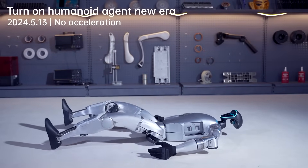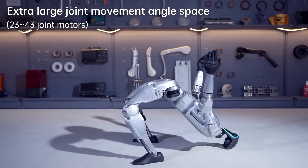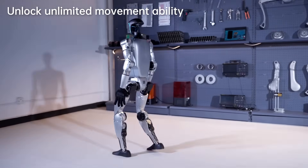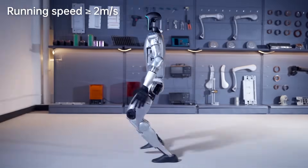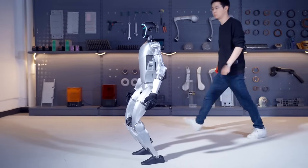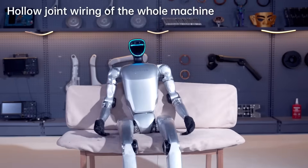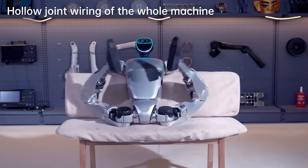Let's start with the Unitree G1, a humanoid robot making headlines for being affordable, agile, and insanely smart. Priced at around $16,000, it's one of the most accessible full-body humanoids on the market — but don't let the price fool you. This robot can walk, run, jump, and even box with actual gloves on. It boasts over 43 degrees of freedom, giving it human-like flexibility, and runs on advanced AI systems like reinforcement learning and imitation learning, which means it gets smarter the more it moves. Whether flipping food in a pan or getting back up after being knocked down, the G1 is designed to move in a fluid, fast, and precise manner.